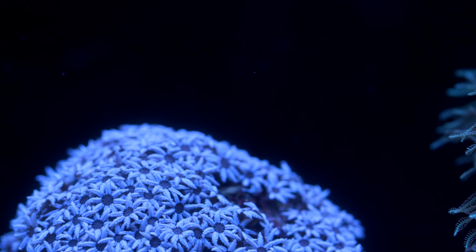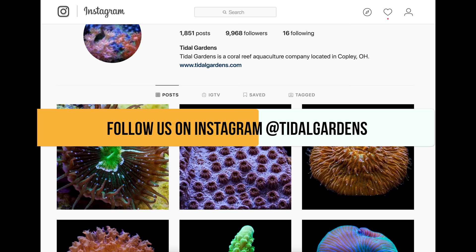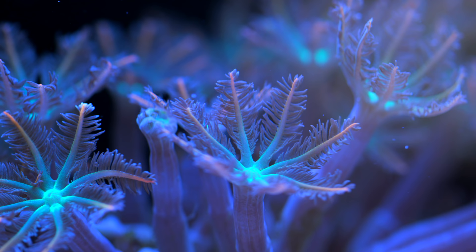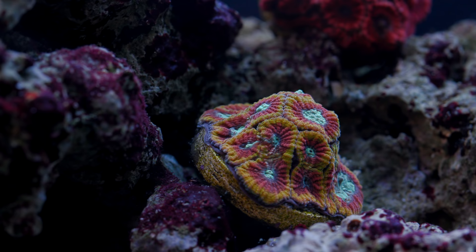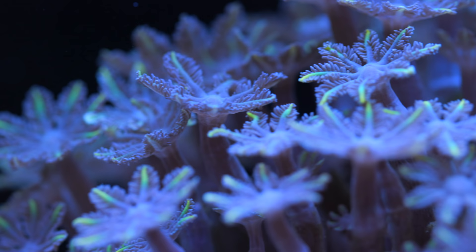Have you ever been excited about a coral, done your due diligence, but then gone online — maybe a forum, maybe your favorite reef-related Instagram — and everybody simply does not like this coral? They say it grows too fast, it's a pest, it's a beginner noob coral. And on the same platforms, a completely different set of corals is being promoted with applause. This is the number two coral you should avoid.